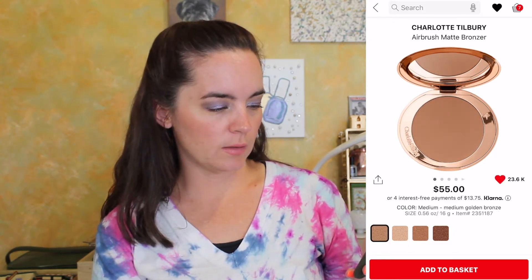Next we have another Charlotte Tilbury item. I'm not even the biggest Charlotte Tilbury fan — not that I dislike the products, but I just cannot justify the price, and even in a fantasy thousand-dollar spend this took a lot for me to add. It's the Charlotte Tilbury Airbrush Matte Bronzer at $55, and the shade 'Medium Golden Bronze' — called just 'Medium' — would be the one I'd choose.